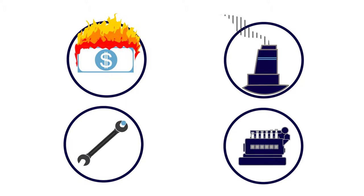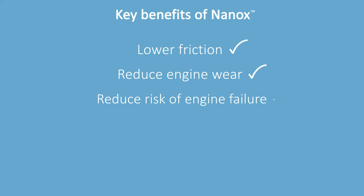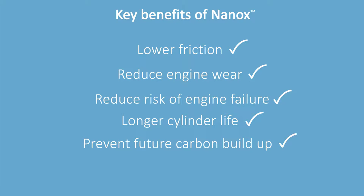You're spending much more on maintenance, spare parts, and unplanned outages than you need to, and you're not fully meeting your SIEMP and ISO 14001 obligations. So how can nanox help you? Lower friction, reduce engine wear, and reduce risk of engine failure, longer cylinder life and prevents future carbon build-up — all of this and more will guarantee you save a minimum of 5% on your fuel costs and a 25% reduction in emissions.